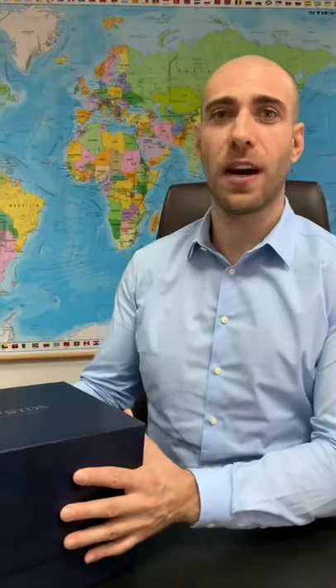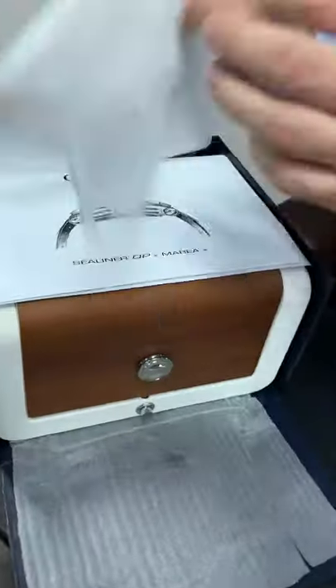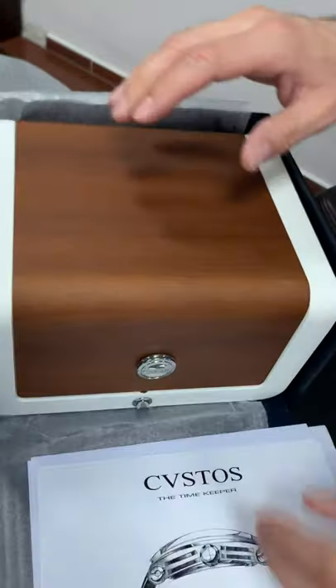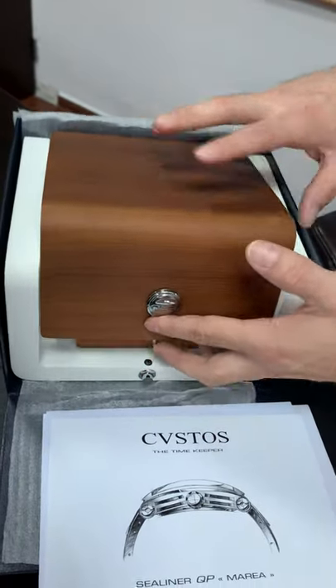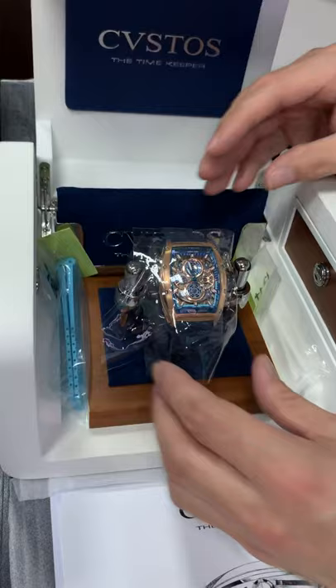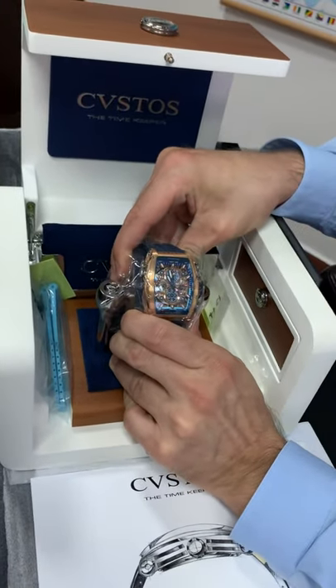Hey everyone, I just received a custom swatch — it's about the C Liner QP Maria, the new model. Let's see it. Wow, this is it! It has a nice presentation box. Let's take it out.